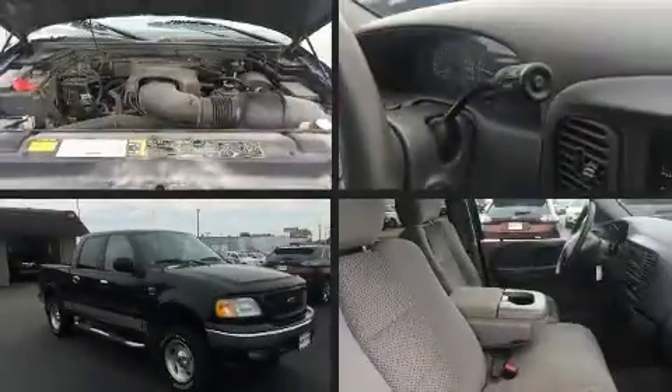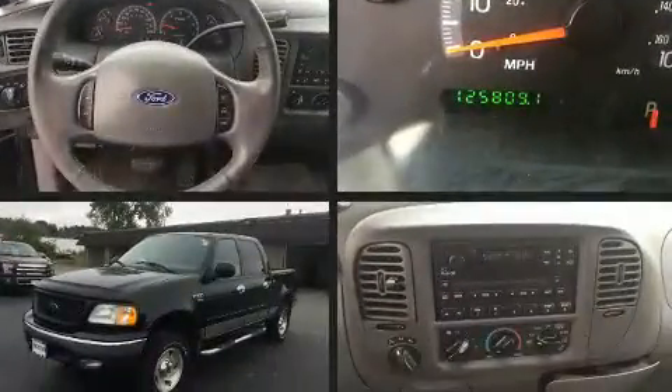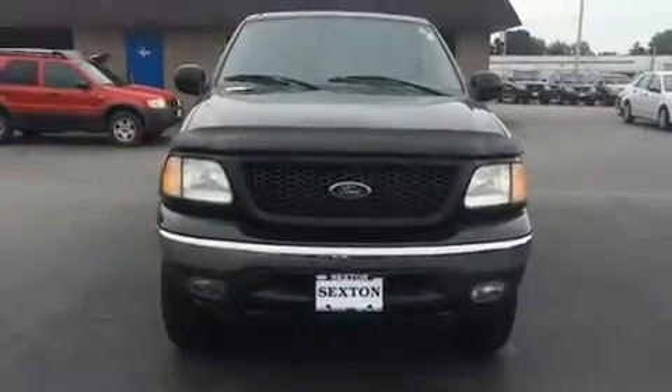Here's a great deal on a 2003 Ford F-150 SuperCrew. A 5.4-liter V8 engine pairs with a sophisticated four-speed automatic transmission, providing a smooth and predictable driving experience. Four-wheel drive allows you to go places you've only imagined.